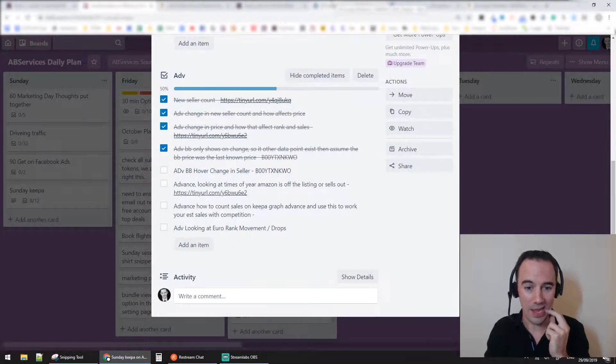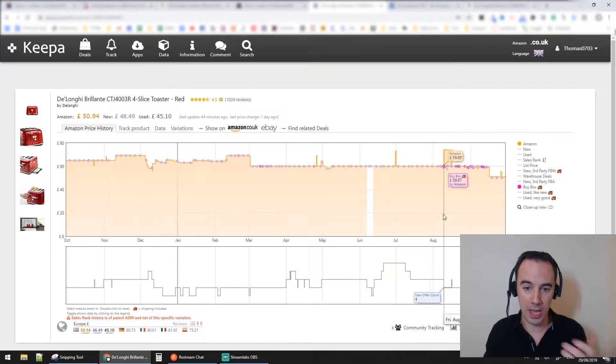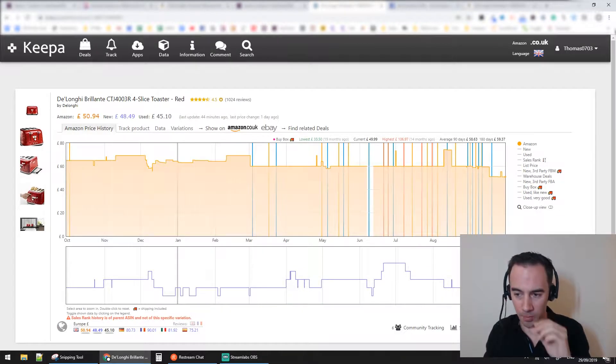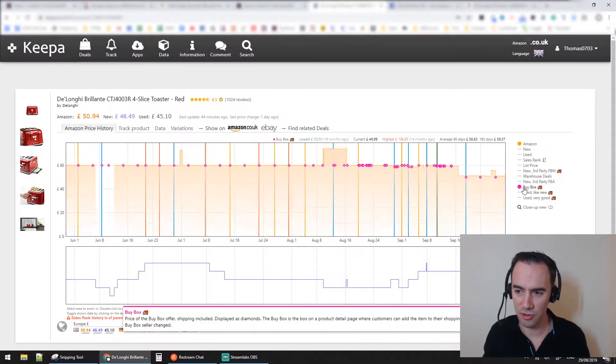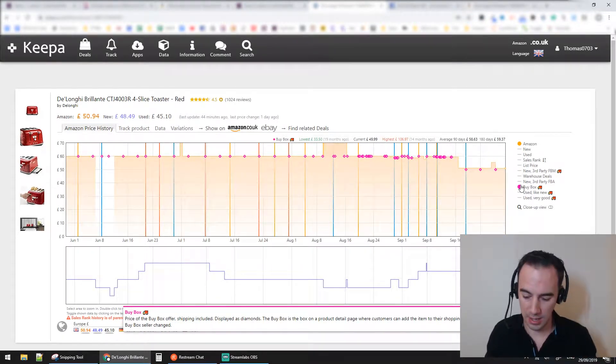The next one which I really like — if we come back to this product, I'm going to look at a year. I'm going to zoom in now. I don't know how I've done this somehow, but I managed to do it. There we go, that's what I'm after. I want to keep these lines on. When I hover over this buy box, here's what you're going to see.